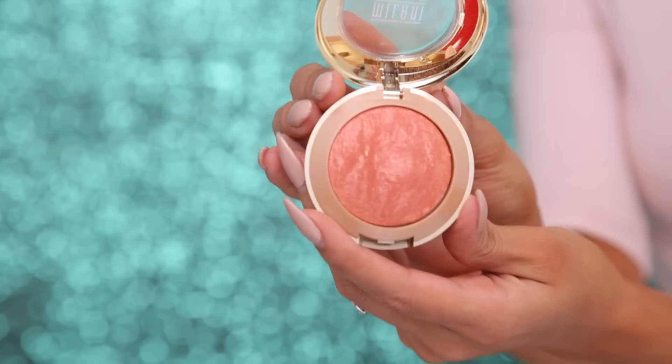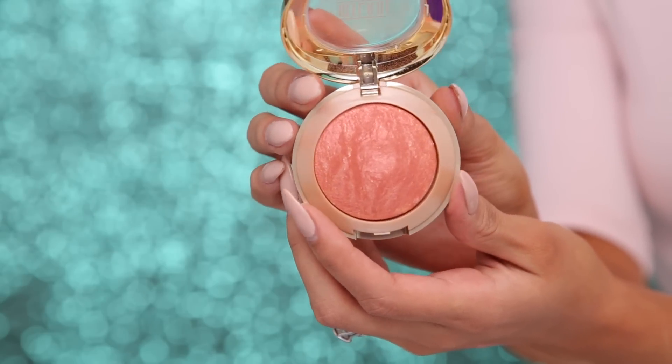The next item is Milani Baked Blush — it feels like a high-end product. These blushes make you glow from within. I have a few colors and love all of them; this one is Rose D'Oro. They have a beautiful sheen without looking too shiny. I saw Nikki Tutorials use Luminoso a lot, the same way I use Matte Give Me Sun, so I had to get it and I love it. Milani baked blushes have a really large range of beautiful colors — go try them.